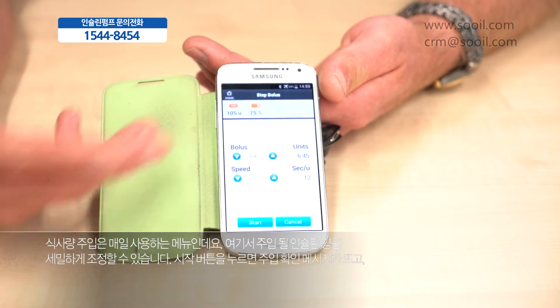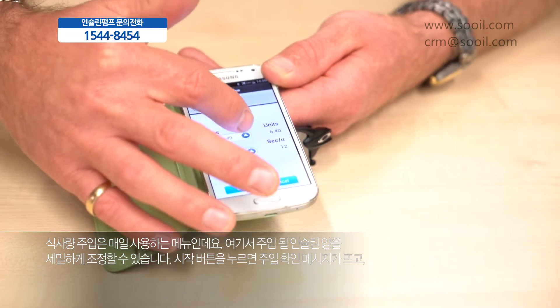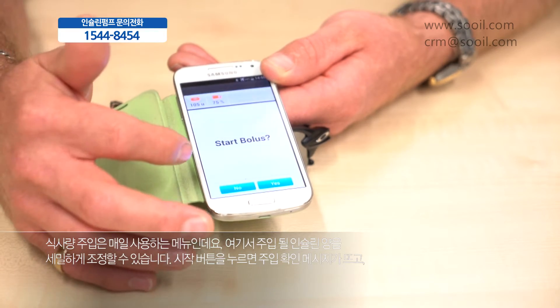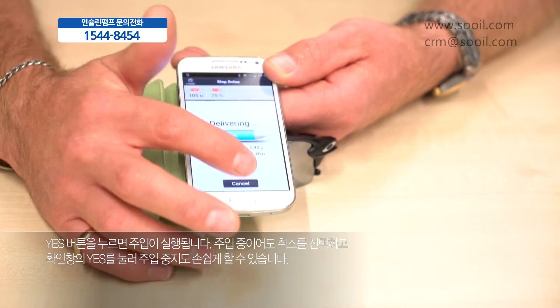In the bolus menu, when you're using the pump on a daily basis, we can enter either units of insulin and start, and it will request the start function. You can easily start the bolus or cancel.